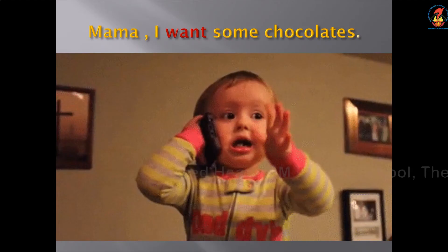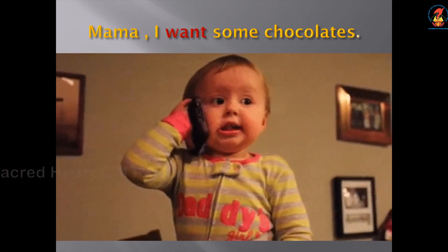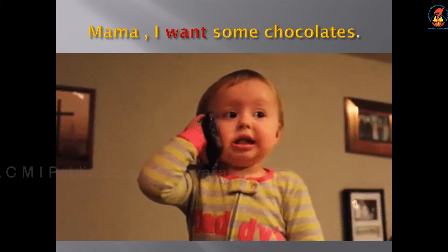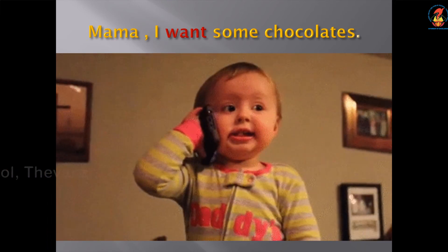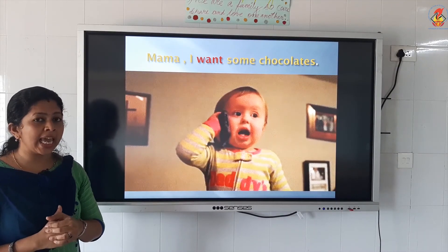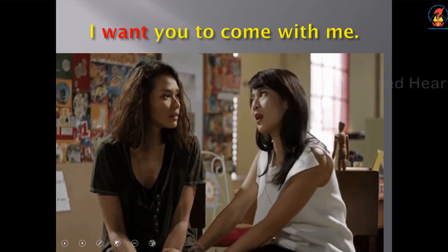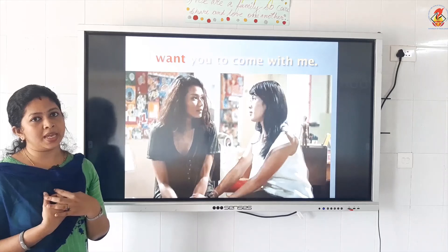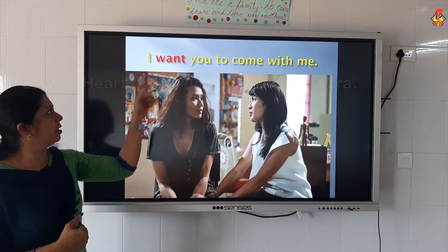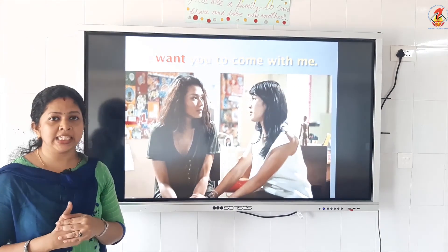Mama, I want some chocolates. The boy is calling his mother — maybe she is in the office or has gone to school. The boy is asking: Mama, I want some chocolates. Want. Spelling of want: W, A, N, T — want. I want you to come with me. The girl is telling her friend: I want you to come with me. Spelling of want: W, A, N, T — want.